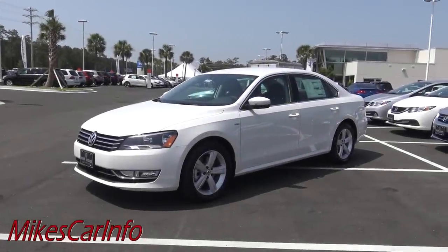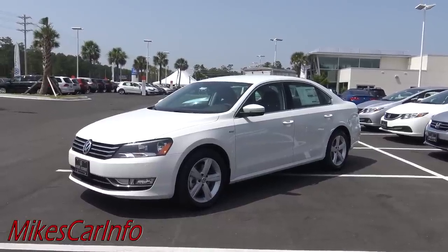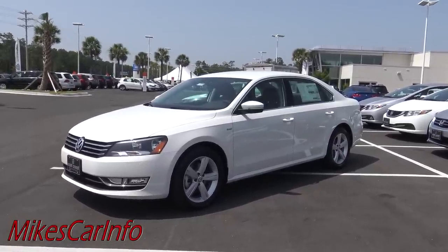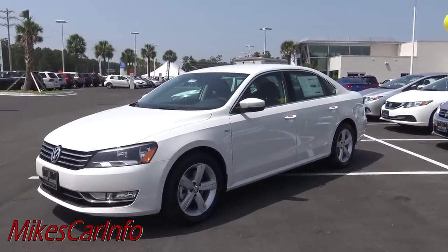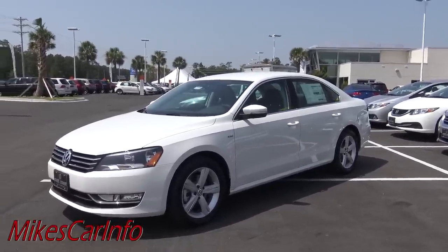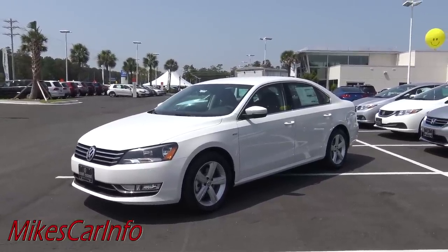Hey, this is Mike. If you could, before I get started, go ahead and subscribe to my channel - I'd really appreciate it. I know it's going to add value to your life and your shopping experience because I have hundreds of videos of different makes and models on my YouTube channel that can help you make a better decision when purchasing a vehicle.